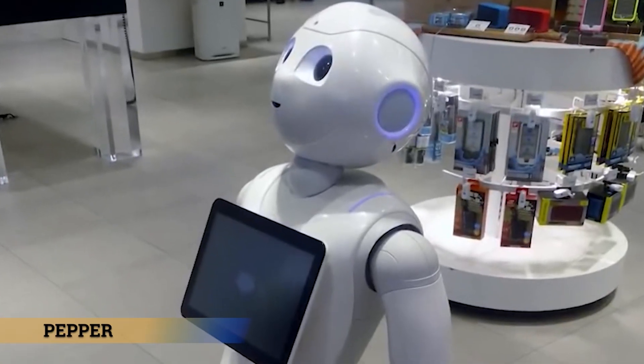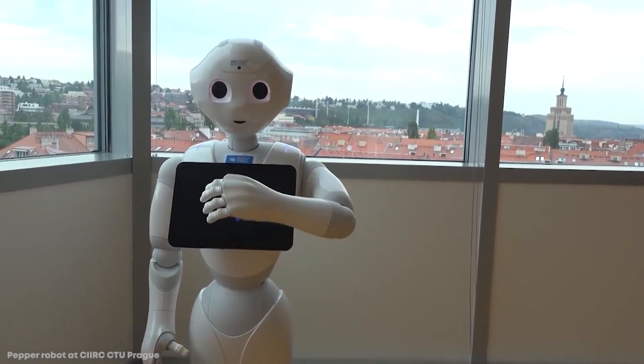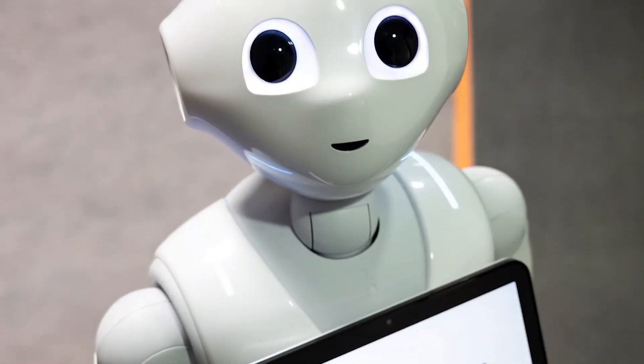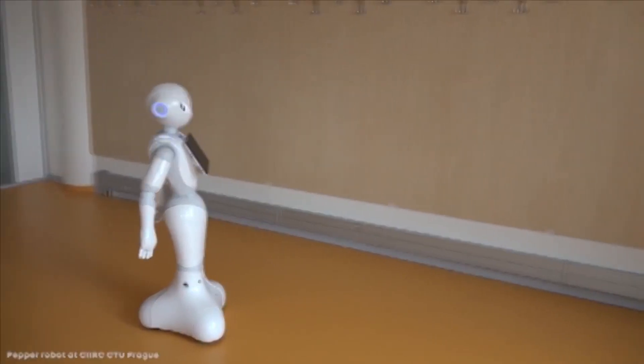Then there is Pepper, a humanoid robot created by SoftBank Robotics. She was designed to be an interactive companion. Pepper has large expressive eyes, a small mouth, and a tablet for a chest, all of which convey a sense of feeling. Pepper can hold conversations, recognize faces, and can even dance.